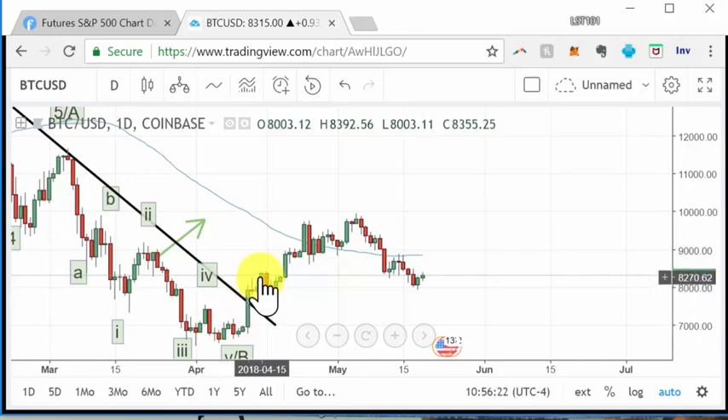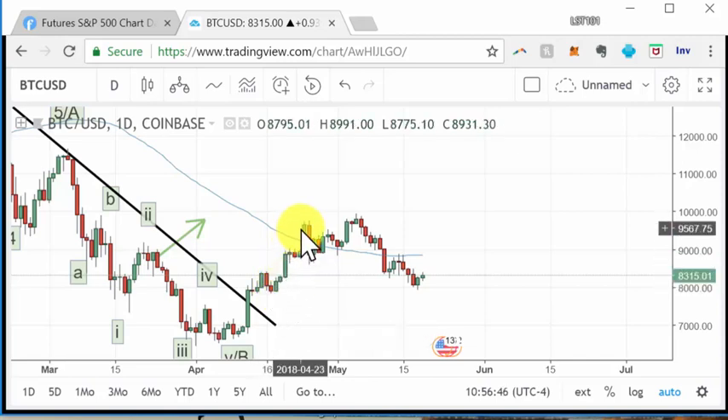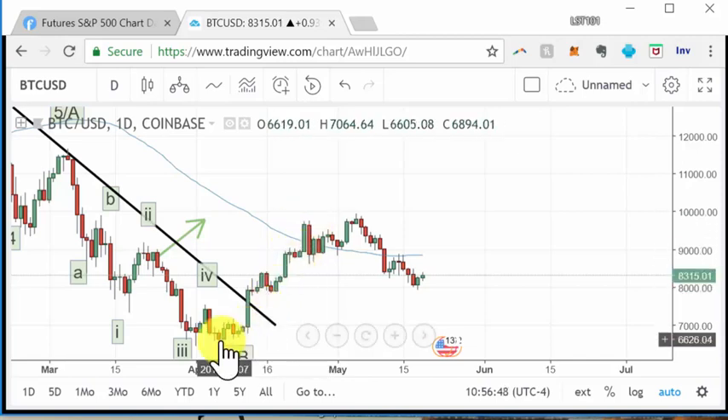From around 6500 we broke over that downtrend line. At that time it was like 8200–8300 in one of the previous posts, and I said if we could pull back and retest this downtrend line to around 7500, that would be an optimal buy point. It didn't pull back quite as far — it only pulled back to like 7900 — and then it went up from there.